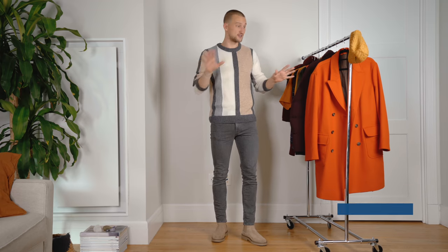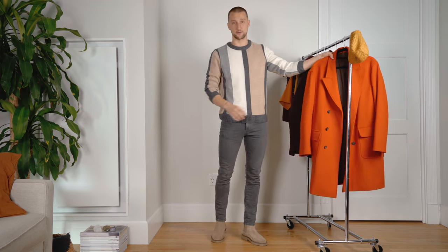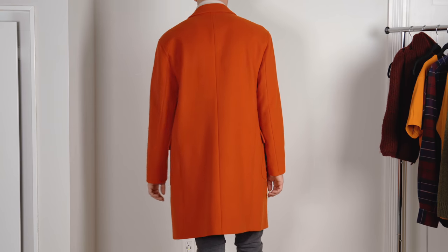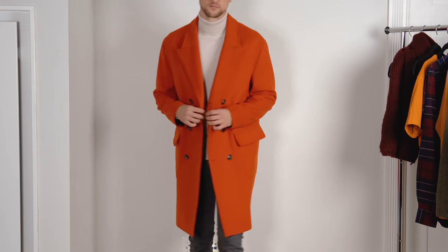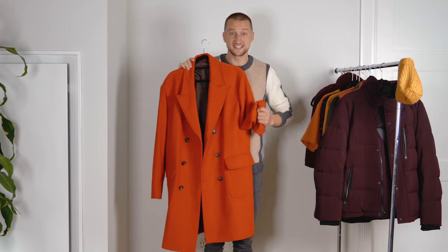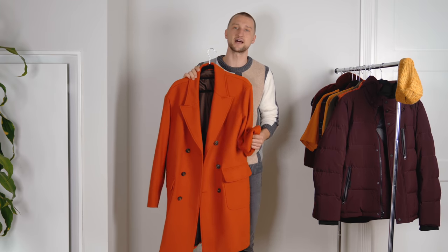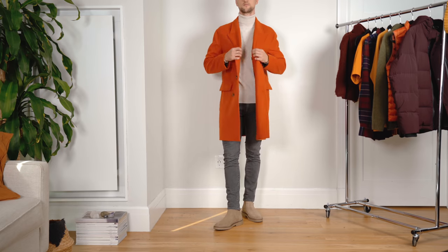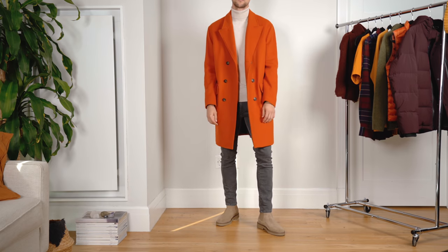We're going to approach it upper body, outside in, and downwards to the accessories. First and foremost, outerwear. Outerwear can be an easy integration for color, but it's quickly overwhelming. Something like this United Colors of Benetton bright orange double-breasted coat is absolutely beautiful in my opinion, but it's not super versatile because that bright orange color doesn't only pop out to you — it stands out to everybody else. So if you wear it seven days a week, people are going to notice you're wearing the same coat.